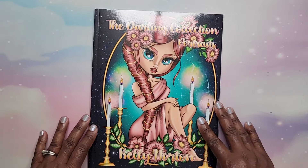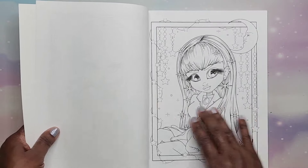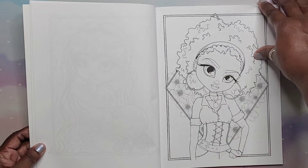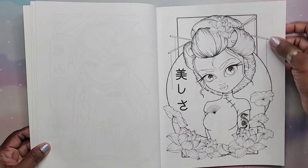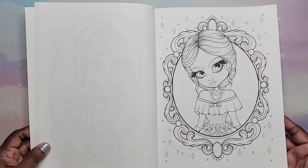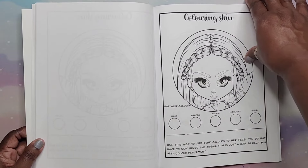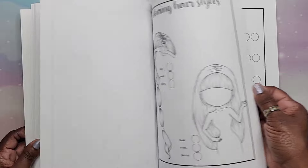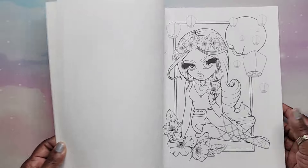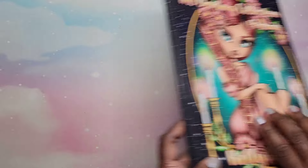Next I have The Darling Collection Portraits by Kelly Horton. If you like big-eyed drawings, this is the book for you — big-eyed girls with skin map guidance and hair coloring references. It's a very, very cool book. This is Amazon printed as well. That is The Darling Collection Portraits by Kelly Horton.